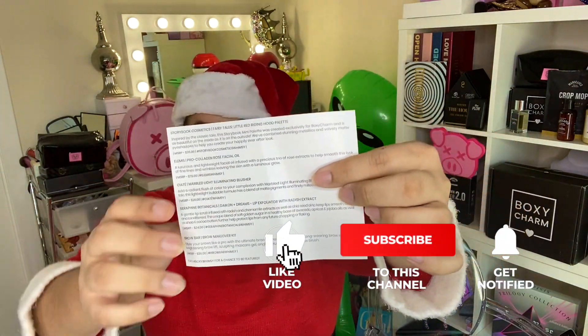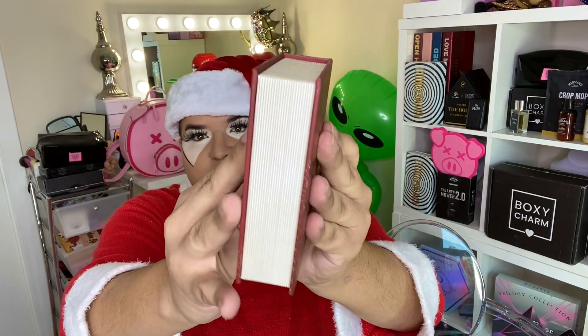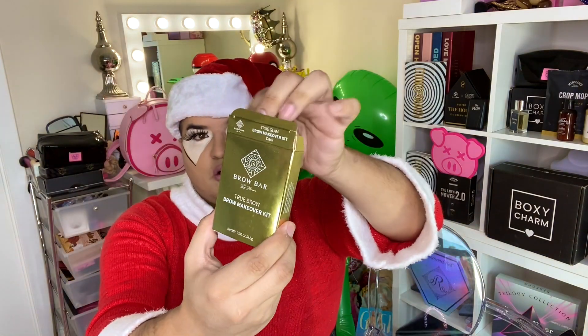The theme is BoxyCharm Whimsy, and in the back of every box you get a list of what each item costs so you can break it down. The first item is a whole palette — this is a brand I thought I would never own because it's always super sold out. It's Storybook Cosmetics' fairy tale palette, Little Red Riding Hood — it looks like a book and opens into a full palette. It's worth $35, so it basically already paid for your box.